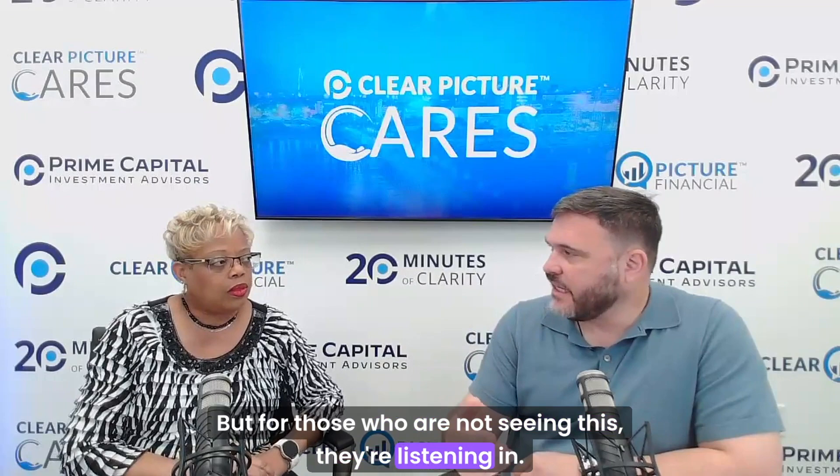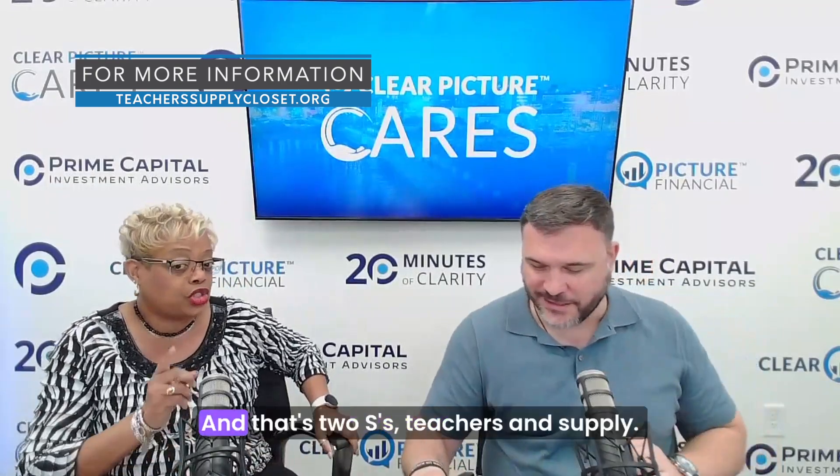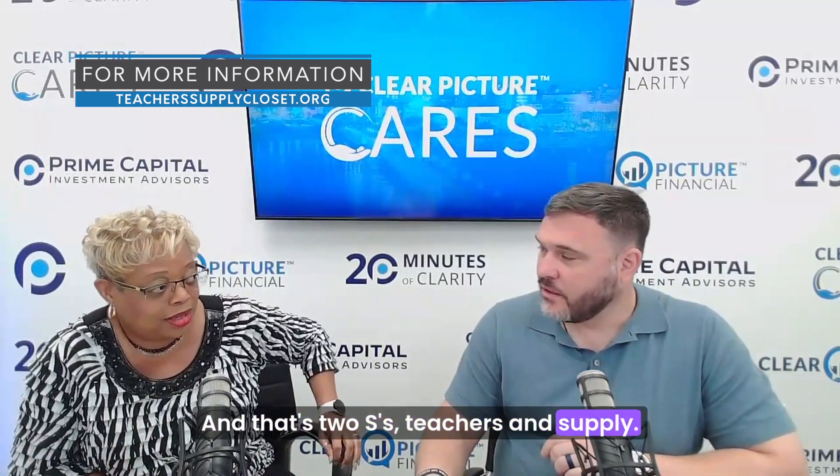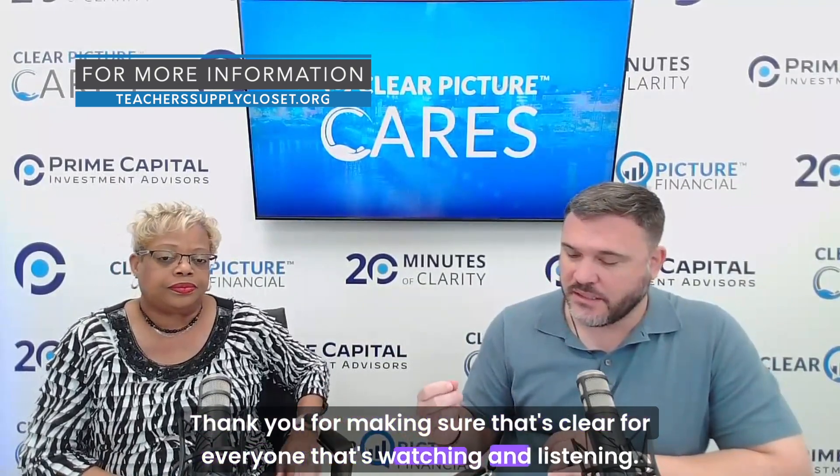To learn more about Teacher Supply Closet, right below this video there will be a link you can click on that goes to the website. For those who are listening in, the website is www.teachersupply.org — and that's two S's: Teachers and Supply.